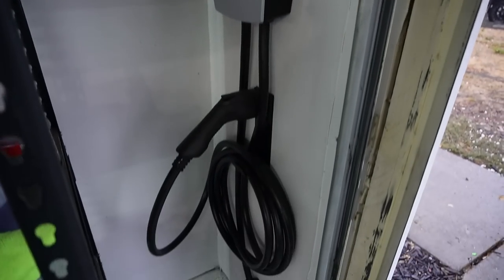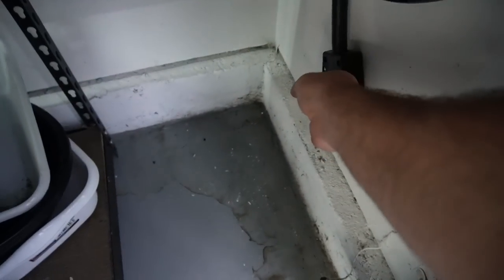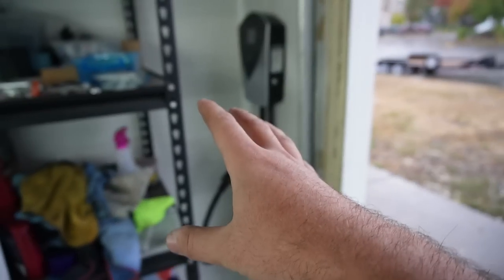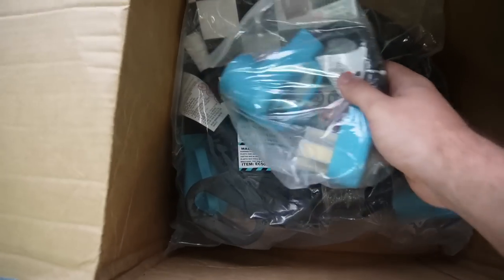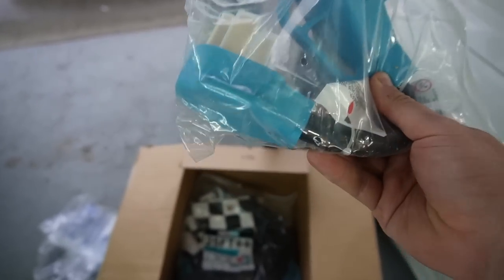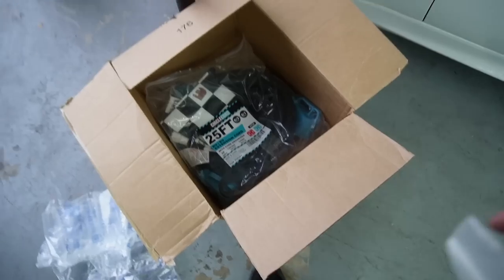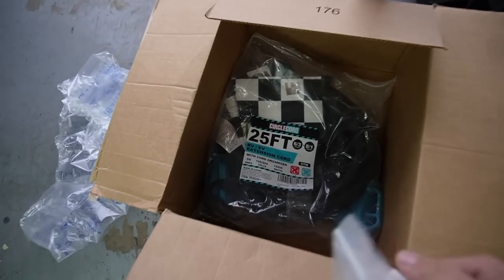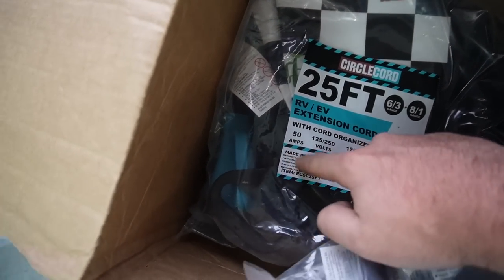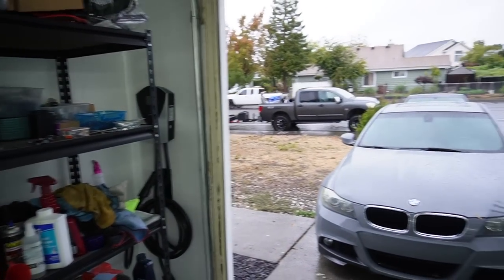Everything is set up and it looks super cool — I love how it all mounts. But my outlet is over there and the cable doesn't reach that far. This charger is technically supposed to be mounted next to a 240-volt outlet, which I don't have. So I went on Amazon and picked up the necessary things: a 14-30 to 14-50 conversion adapter, and a 25-foot extension cable to reach across the garage. I also had to make sure it was a 50-amp model because this charger is a 48-amp unit, so you need at least a 50-amp cable. Let's get this wired up and test it on the i3.